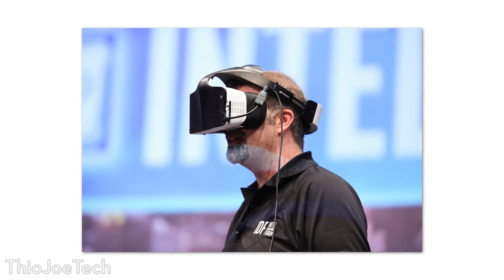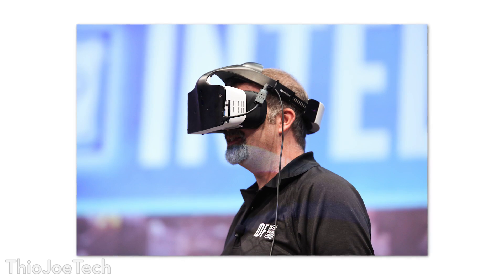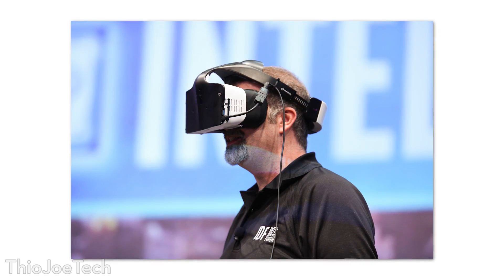Project Alloy is essentially a fully contained virtual reality headset. I've talked extensively about virtual reality headsets in the past — you've got the Vive, you've got the Oculus Rift, and then Microsoft is doing something a little bit different, not quite virtual reality with their HoloLens — but now Intel has entered the game, and they have some interesting features on this thing that are pretty unique.